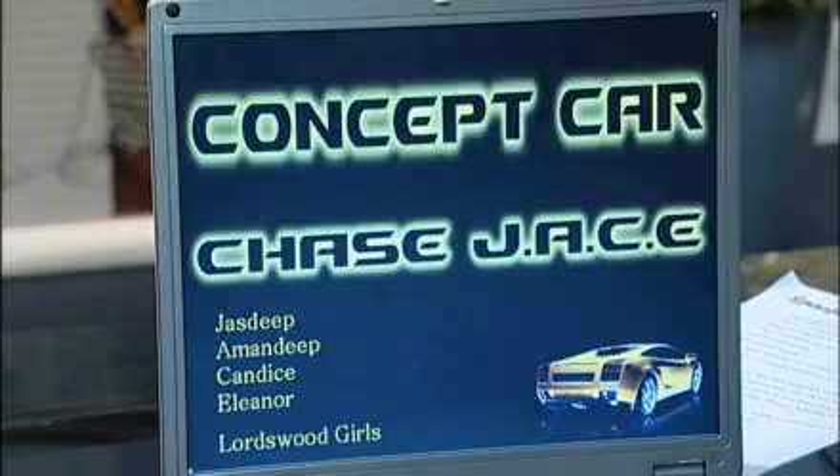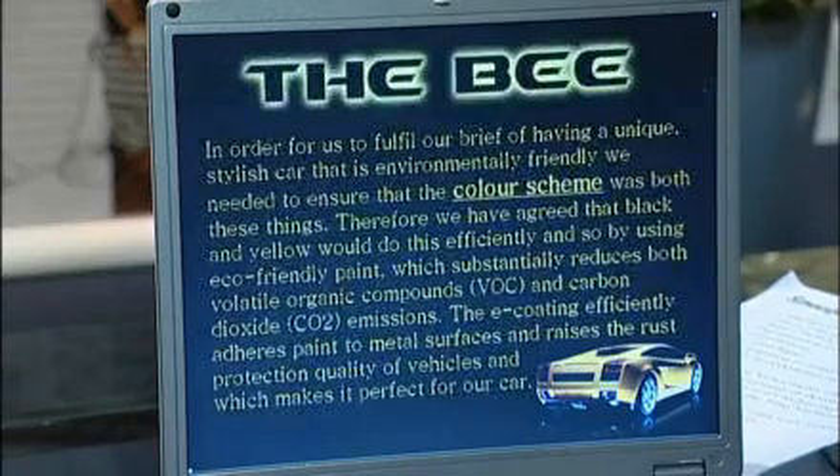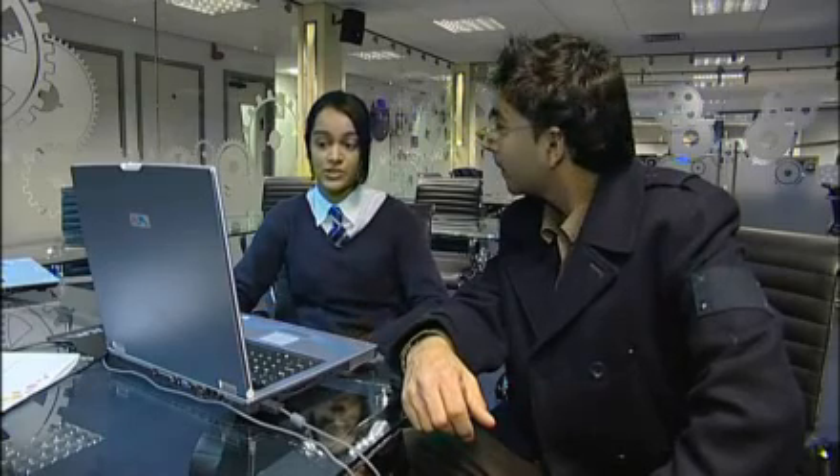We've decided to call it Chase Jace because the name has all our initials in it and it kind of outlines everything that we want to achieve with the car. In the slideshow we've got a slide called The Bee which is about the colour scheme, environmentally friendly paint and things like that. And then we've got about stinging the tail which outlines how it's safe, because obviously having such a nice car everyone is going to want to have one, so it increases the chances of it getting stolen. We've developed a really good system to prevent that happening.